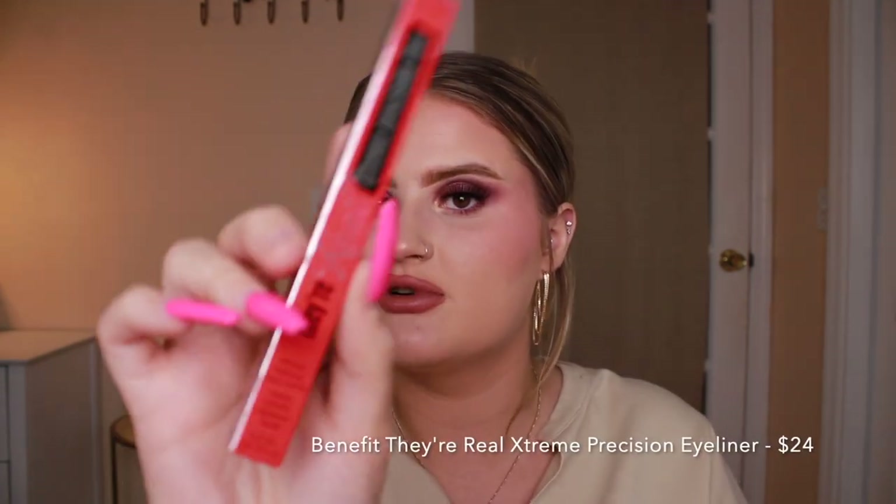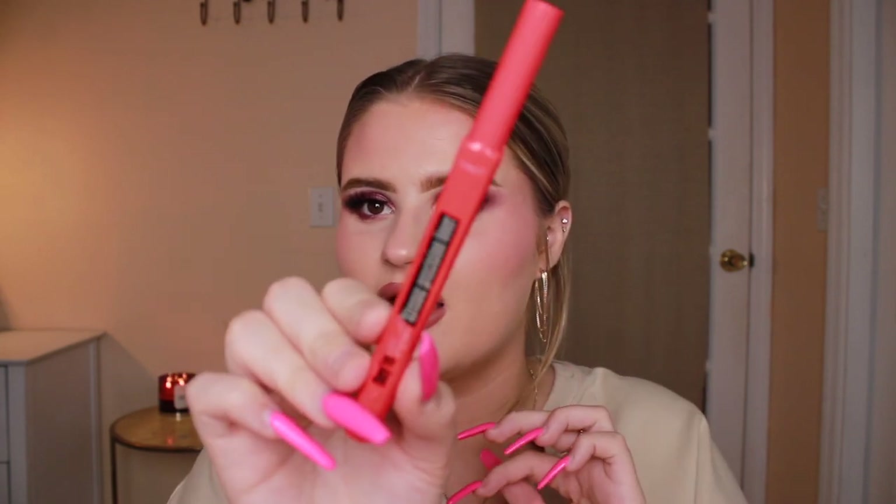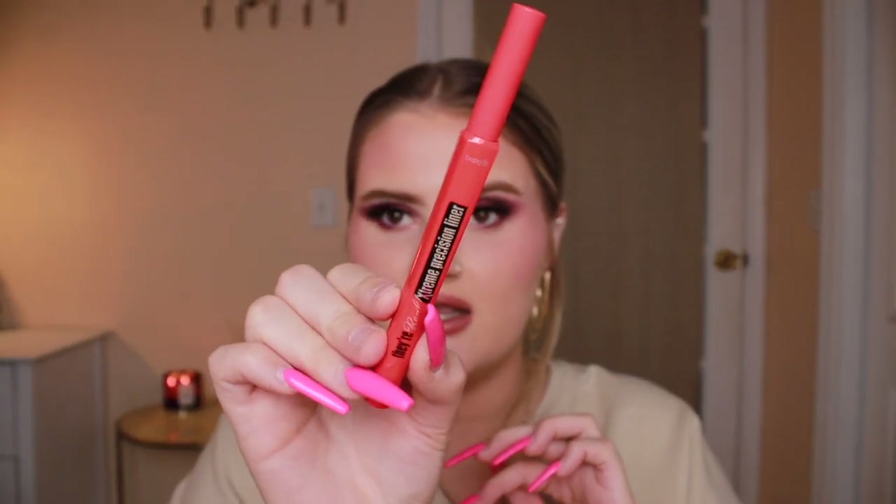I also got the Benefit They're Real Extreme Precision Eyeliner. I've seen this in action and it looks really nice and extra black. I even put it on my hand the other day — it stained my hand so bad but it was so black and did not move at all. It is a brush tip and I like pens like this because I can hold it really up close and personal.